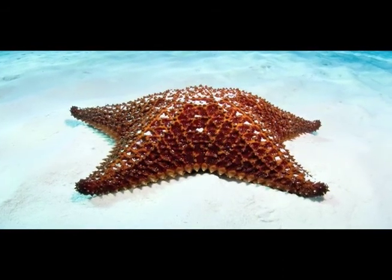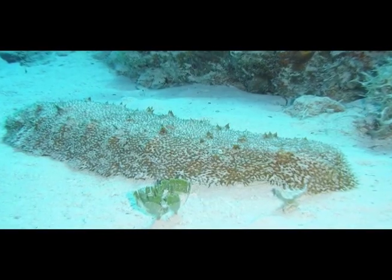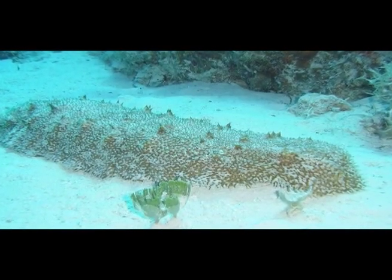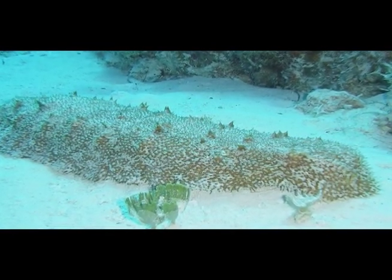Most starfish are carnivores. The sea cucumber is a detritivore — it helps to keep the seafloor clean by processing sand and feeding on detritus.